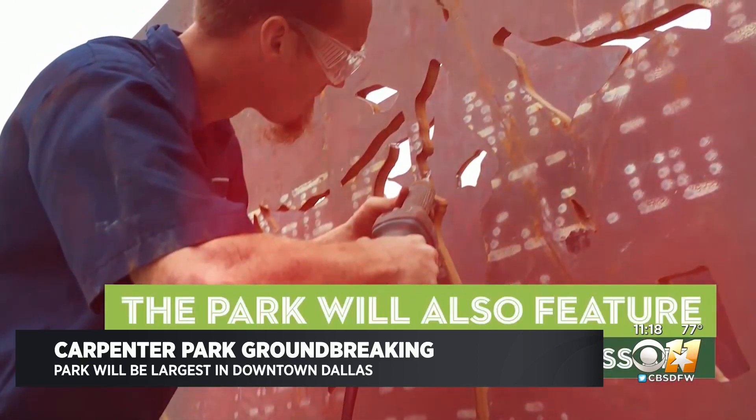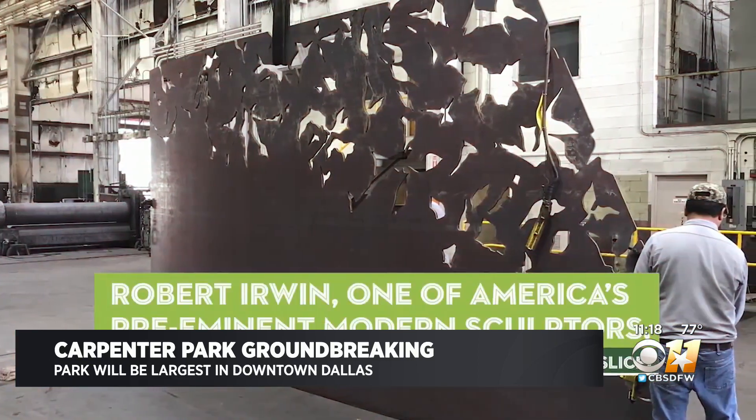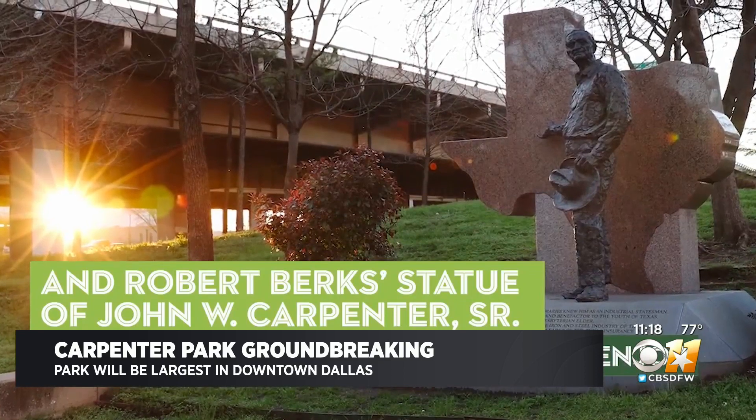Perhaps most significantly is the Robert Irwin sculpture, which is the city's second most valuable piece of public art. The artist has reimagined it specifically for this park design.